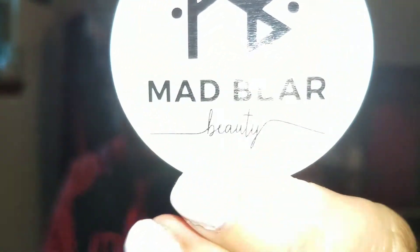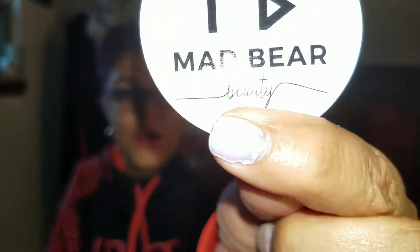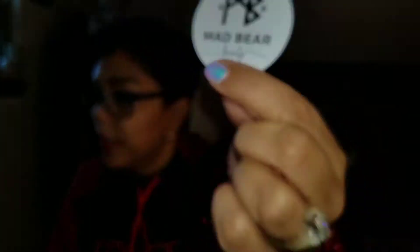That is Mad Bear Beauty and here is her logo. I'm going to do demos in the days to come, and if you watch the demos for any of her products you will not be disappointed. Mad Bear Beauty is amazing.